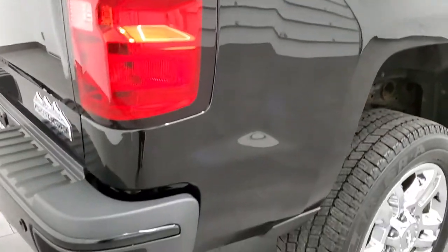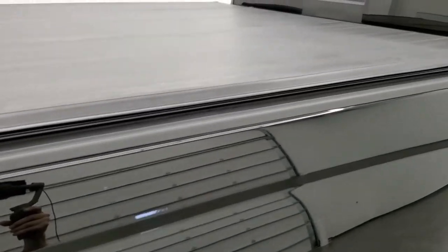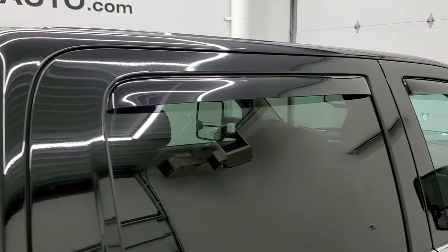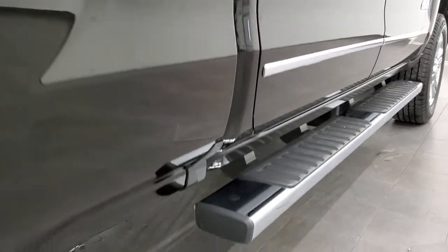We take these HD videos so if you are far away or even if you're close by and just cannot make the trip down, you can still see the truck, hear the truck, and have confidence in the vehicle you're looking at before you even get here. So when you do get here, there are absolutely no surprises and you can make a smart and informed buying decision from wherever you may be watching this video.